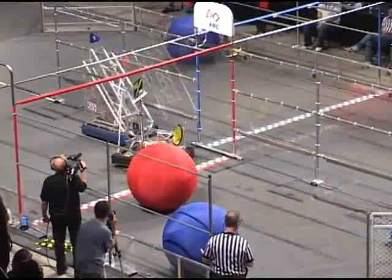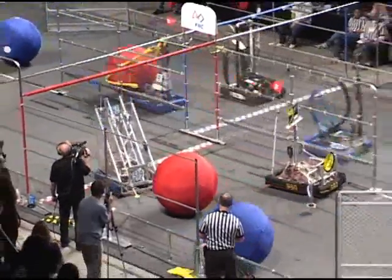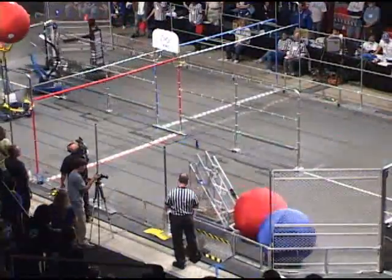And now 15-38, hurtling their robot right at the line down there. Here comes the BeachBot again. 35 seconds remaining.